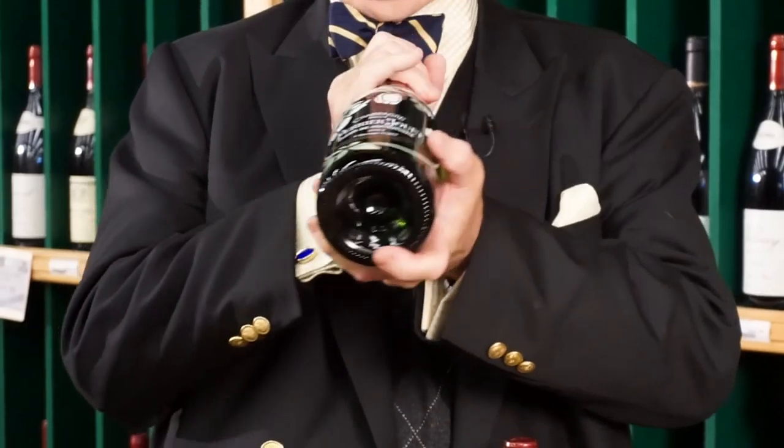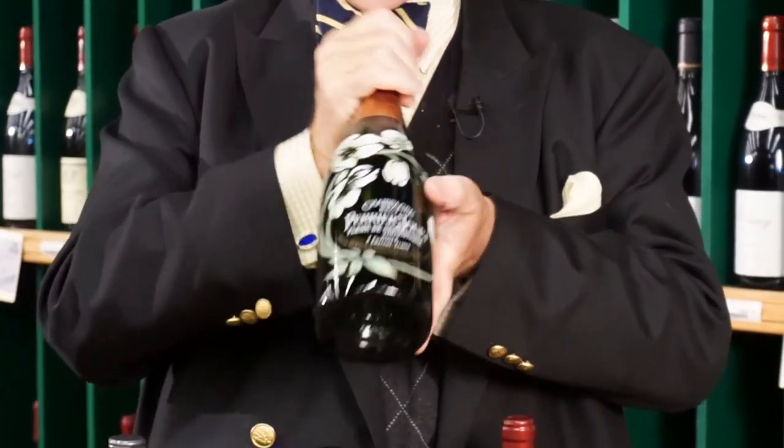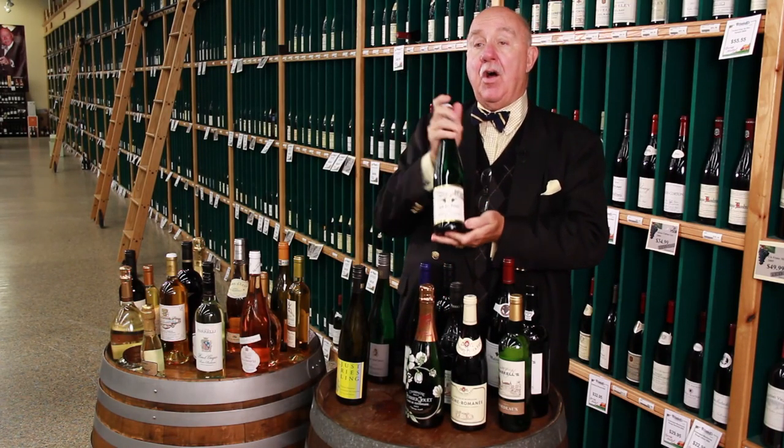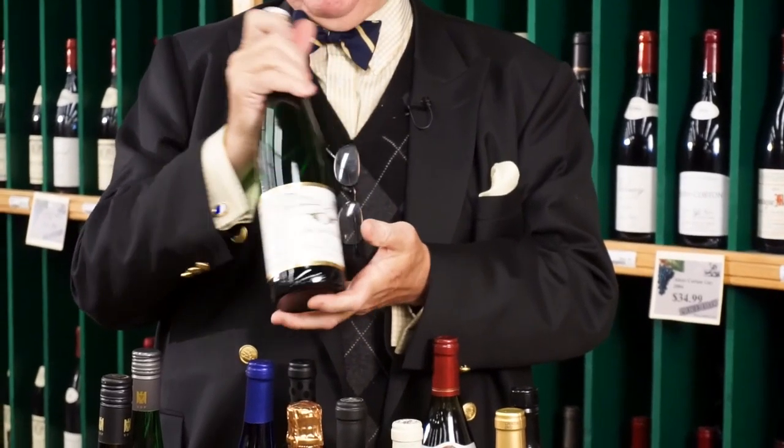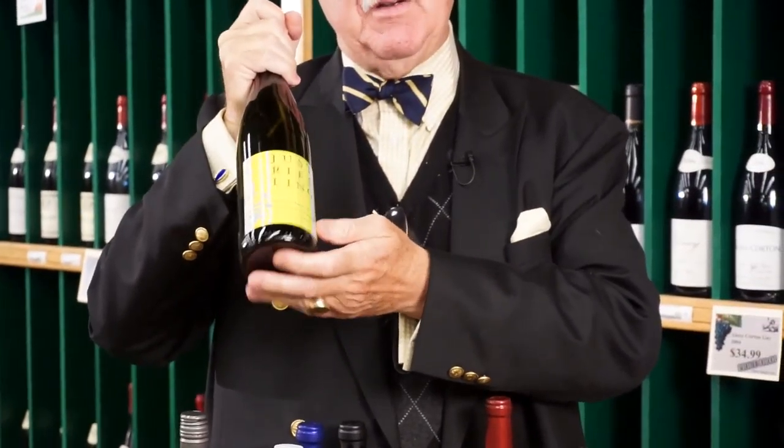Champagne bottles all have a bunt in the bottom — that's a little indentation — so they can riddle the wine, that is, turn it as it develops. In Germany, all the wines of the Mosel used to be green, and all of the wines of the Rhine Valley used to be in brown bottles.